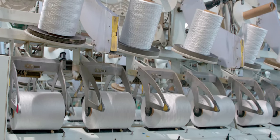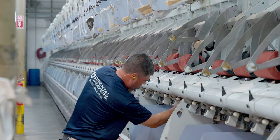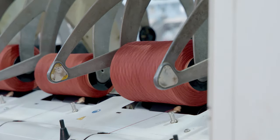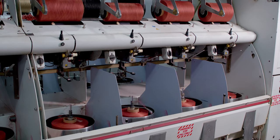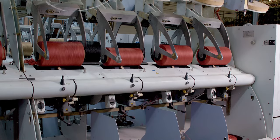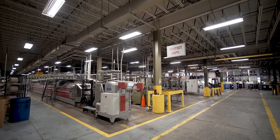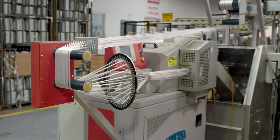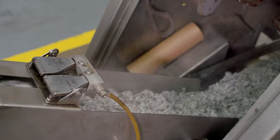The twist per inch, or TPI, is the main factor in determining the end twisted product. The heat set process takes place directly after twisting, where the yarn runs through a closed steam-pressurized tunnel to prevent any unraveling of the twist.